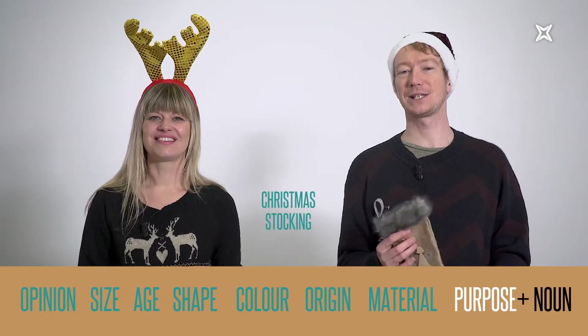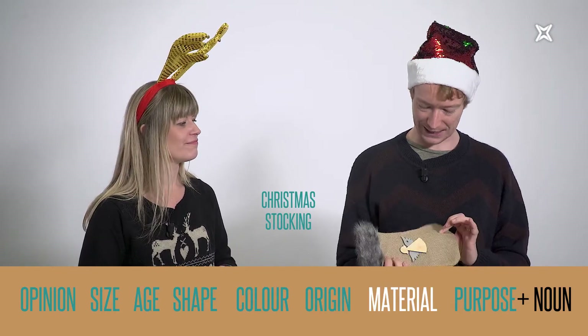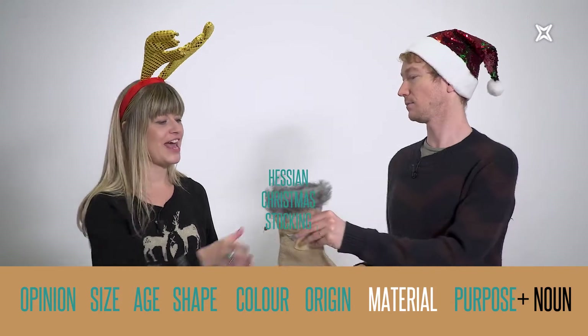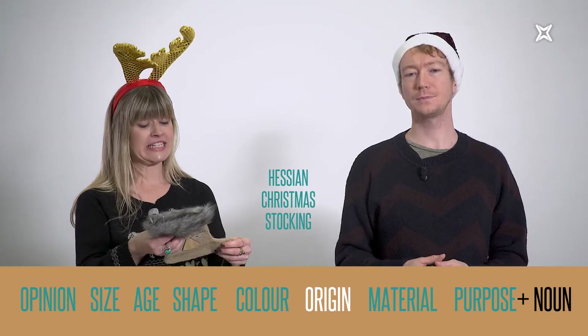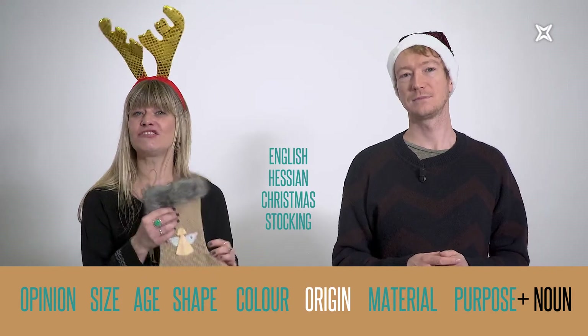The second adjective type closest to the noun is the material it's made of. This looks like it's made of hessian, so this is a hessian Christmas stocking. The third kind of adjective closest to the noun is origin — it says here it's made in England — so it's an English hessian Christmas stocking.